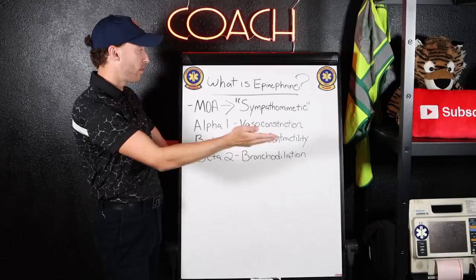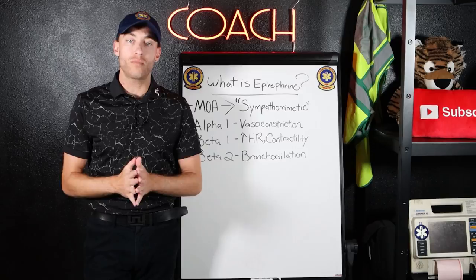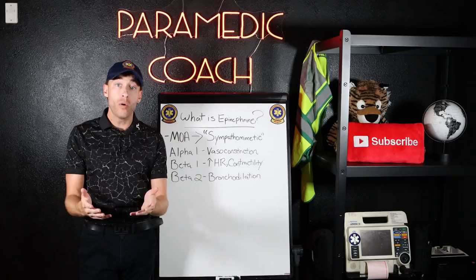What is epinephrine? Epinephrine is a sympathomimetic. Let's break that word down. We know that the sympathetic nervous system is our fight or flight. Naturally occurring in the body, epinephrine is released when we turn on the sympathetic nervous system. So when we give the drug — the chemical, the medication, adrenaline, epinephrine — through an IV or IM, it's a sympathomimetic. It mimics the naturally occurring epinephrine released in the body.